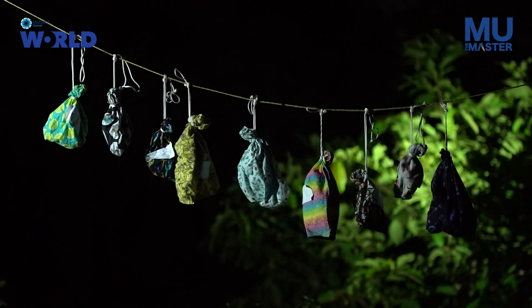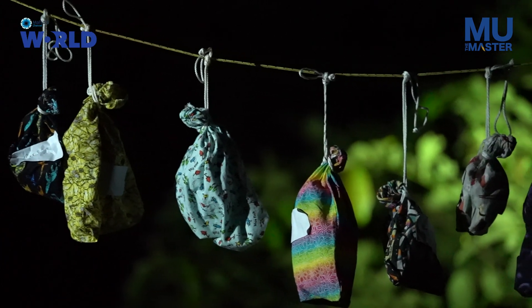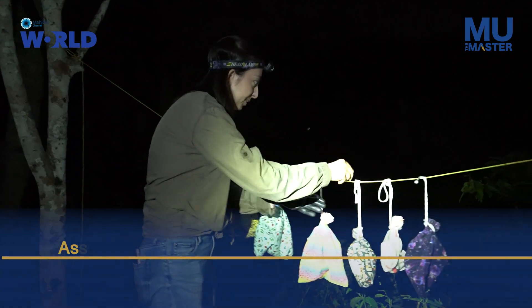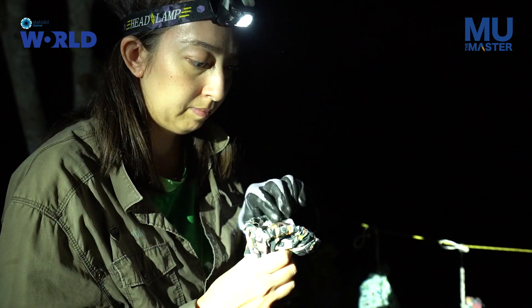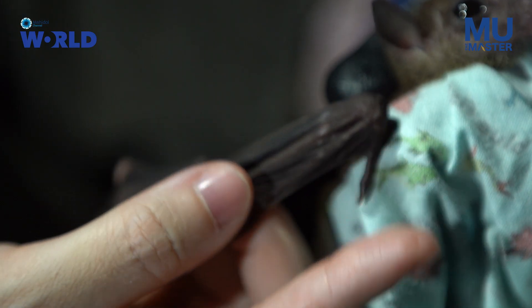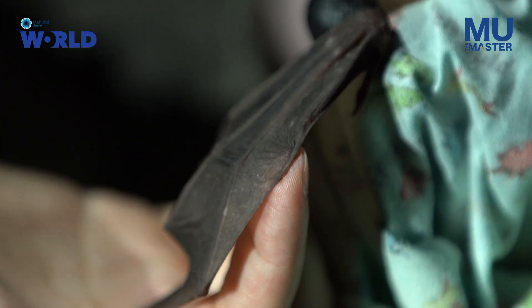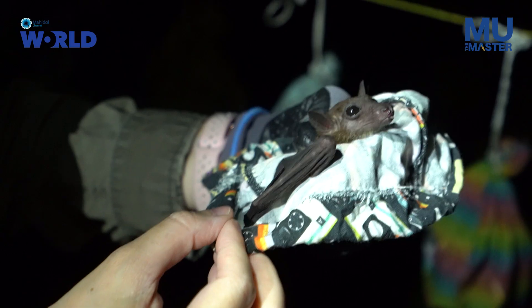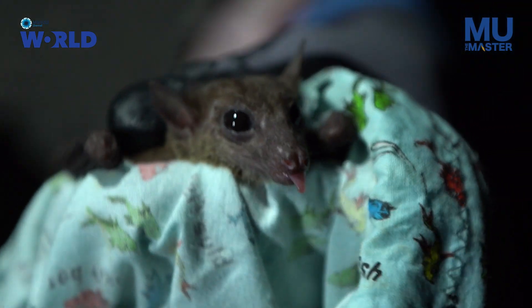Here are some of the bats we've caught tonight. When we take them out of the net we put them in these breathable cloth bags. Tonight we've gotten several species already. For example, this one is an Aeonycturus philei, or lepkut. We call it lepkut because it has a claw on its thumb but no claw on its second digit. It's a nectar bat that doesn't use echolocation — it uses mostly vision, so it has really large eyes, a really long tongue for getting nectar, and you can see the tip of its tongue sticking out.